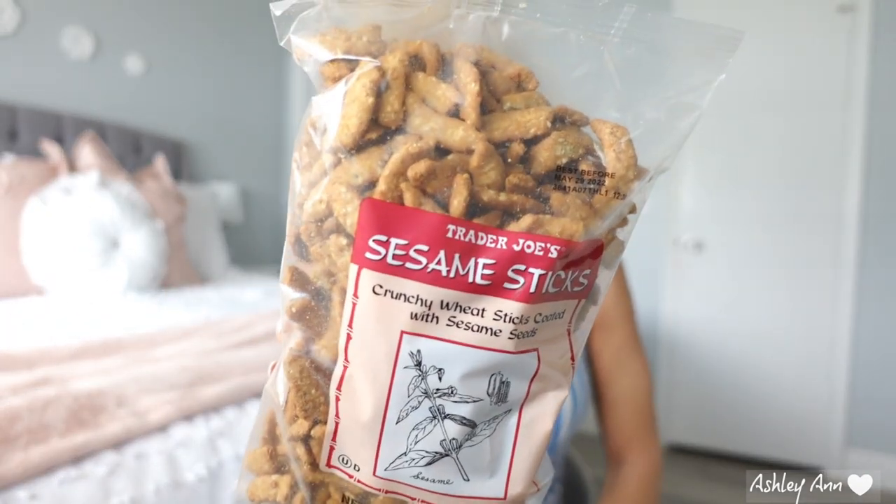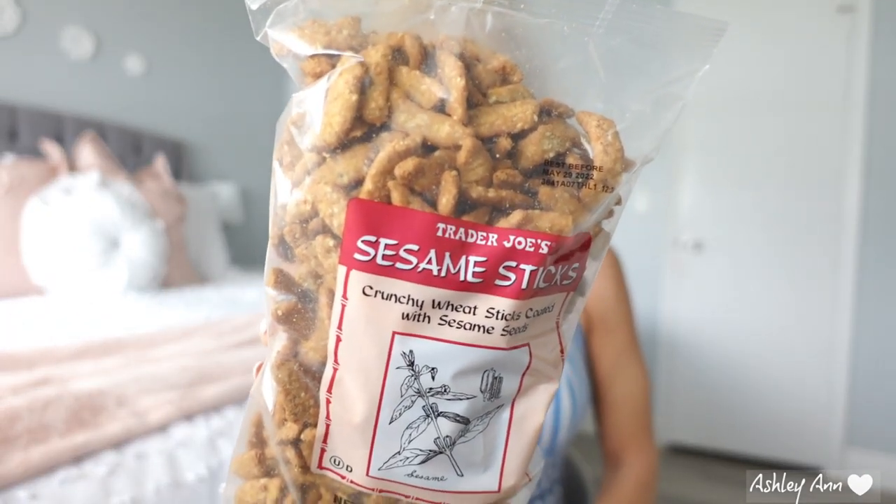This is a repeat purchase. These are addicting — they are not calorie friendly, but they are the sesame sticks from Trader Joe's. My husband loves these. We both can plow through them. A third cup is 170 calories, and let's be honest, a third cup is like almost a handful of these. But they're really, really good — not joking when I say that.